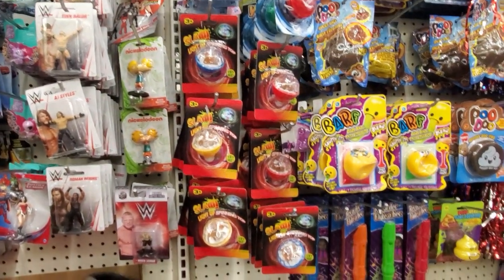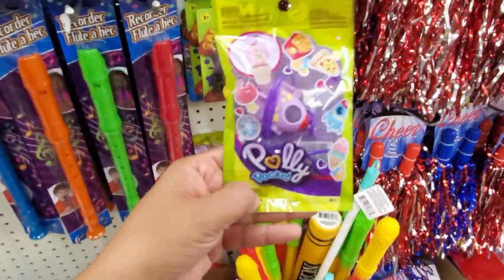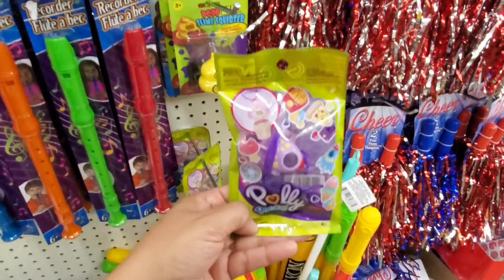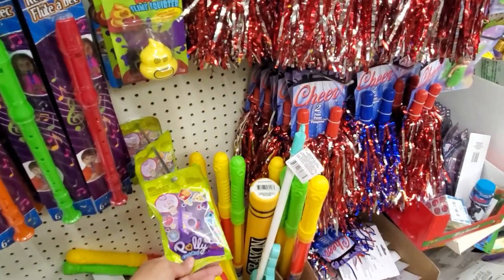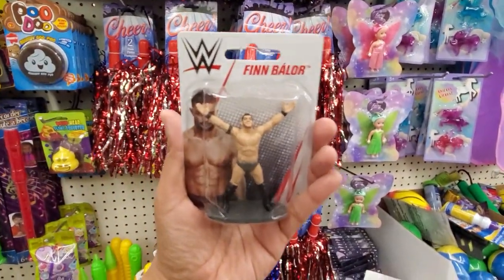Hey, Arnold. Polly Pocket — what? — at the Dollar Tree. A necklace. Oh, look at that — that's pretty cool. And it's like he goes on, like, a cupcake for a bachelorette party. That didn't even look like a wrestler; he just looks like a stripper.